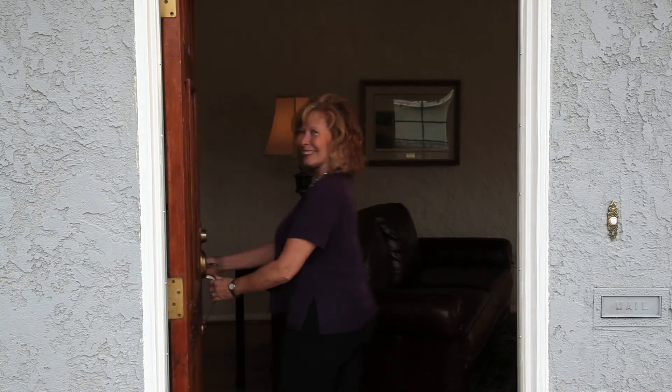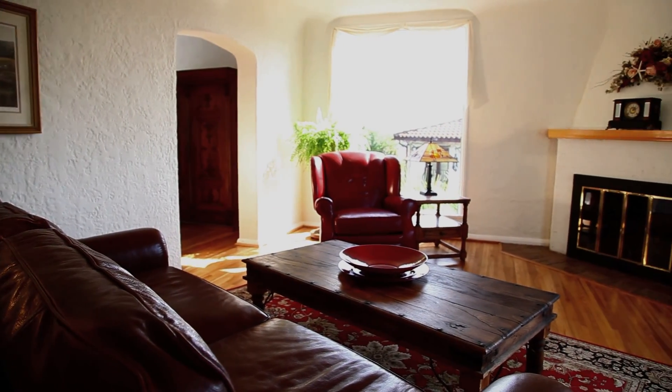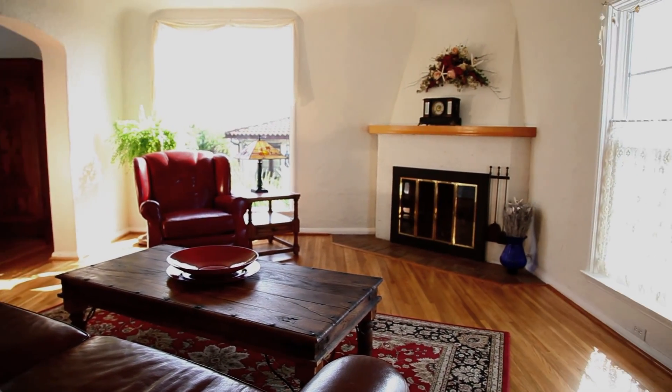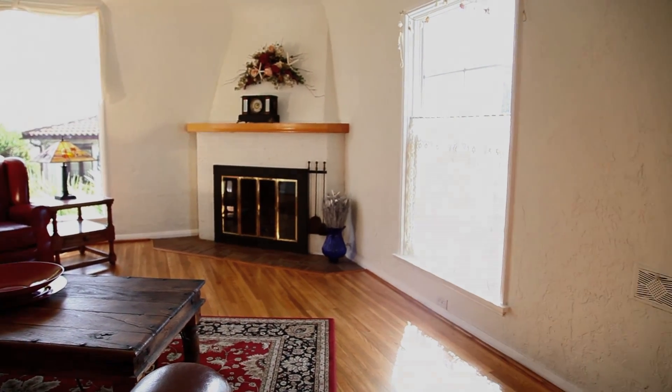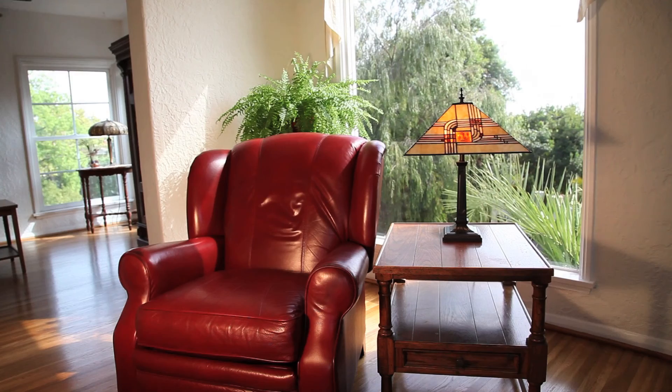Allow me to show you 736 Ocean View Drive. Built in 1929, this home boasts all the wonderful architectural beauty of that rich era — cove ceilings, sweeping arches, just look at that magnificent window.